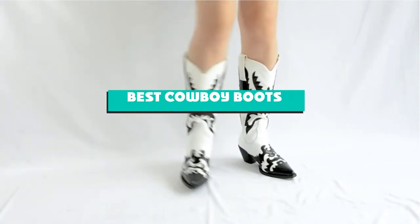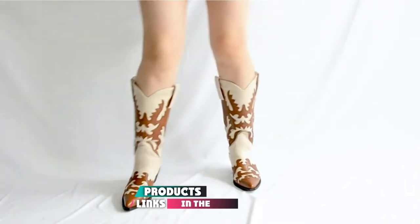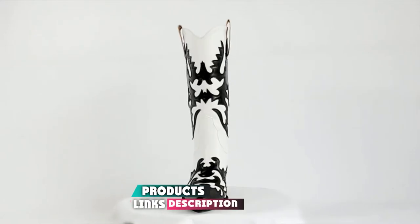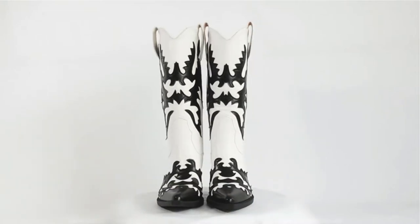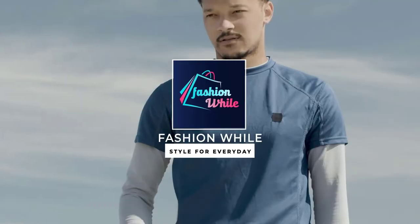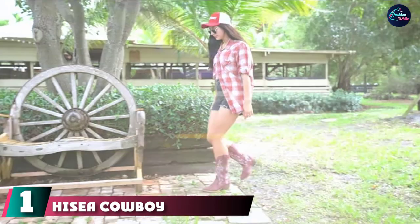If you're looking for the best cowboy boots, here's a list you must see. We made this list based on our personal preference and sorted it based on features, prices, quality, durability, reputation of the manufacturers, and customer feedback. We've also included options for every type of customer, so let's get started.